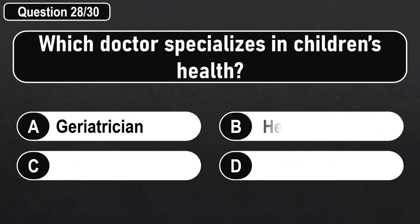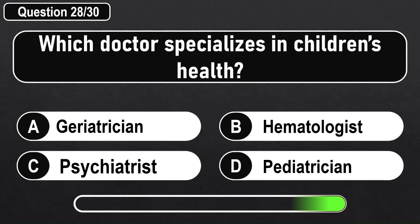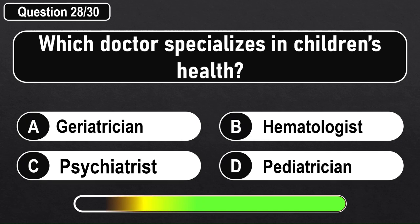Which doctor specializes in children's health? Answer D: Pediatrician.